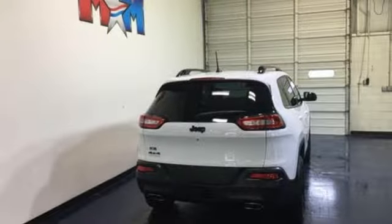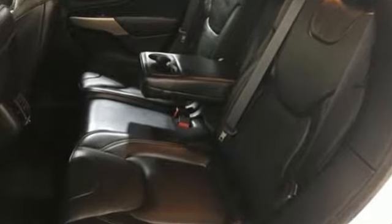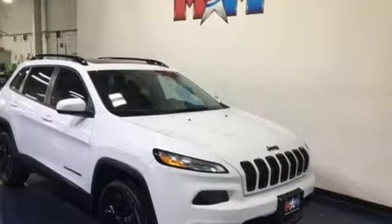Edmunds.com reveals the 2016 Cherokee can deliver plenty of off-roading capability, but the bigger story is that it's civilized and comfortable enough to drive to work every day. Journey anywhere in a Jeep.